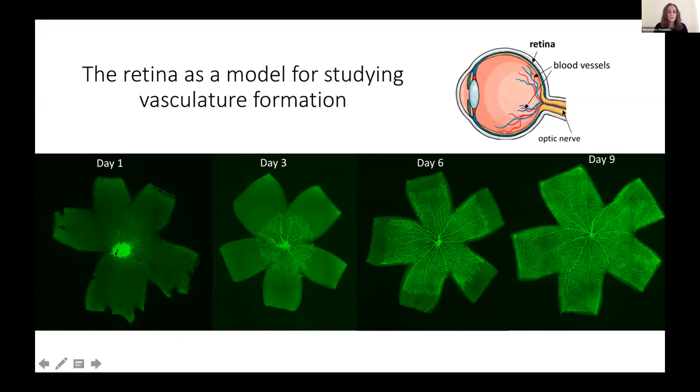This is a great model to study vasculature development because in mice these blood vessels actually develop over the first two weeks after birth, which allows us to more easily visualize the vasculature at various time points over the course of development. You can see here in these images the progression of blood vessel growth from day one to day nine after birth, where the blood vessels shown in fluorescent green begin growing at the optic nerve at the center of the retina and then progressively begin to migrate and grow out radially towards the edge of the retina, until by day nine they've reached the edge and cover the entire surface.